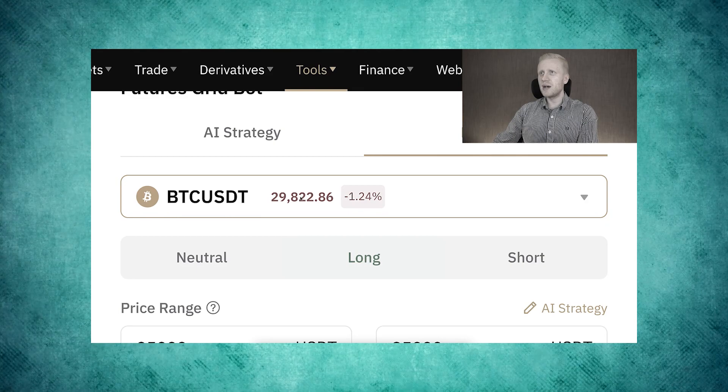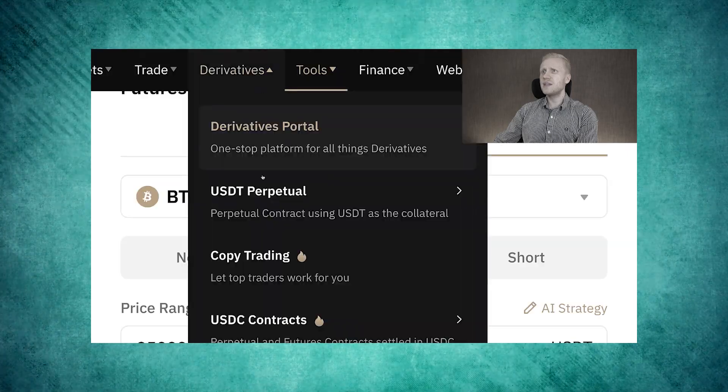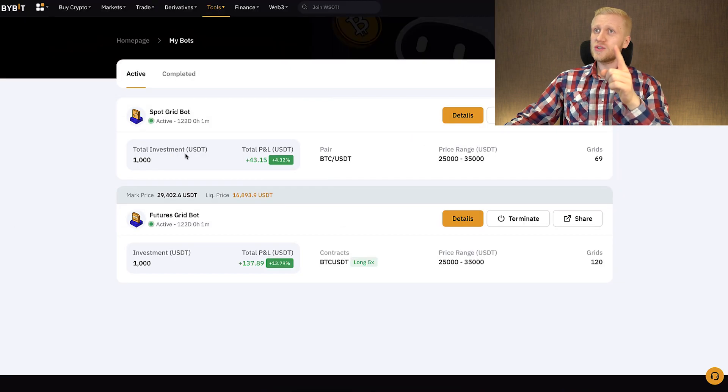In my previous videos you saw me put my own money into these bots when the price of Bitcoin was $29,825. Now the price for each Bitcoin has dropped all the way to $29,400, but the bots are still generating profits automatically.